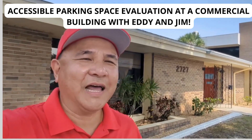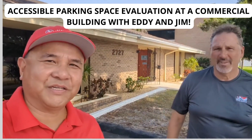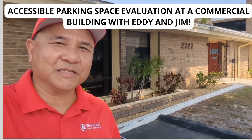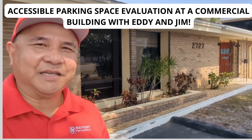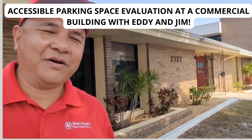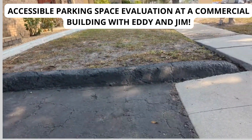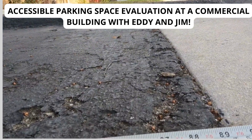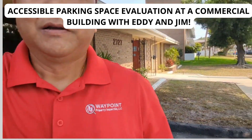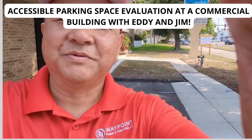Hello Sarasota! Eddie Lai here with Jim Parsons doing a commercial inspection. We just noticed on the accessibility parking spot — you should have at least a 12-foot wide space, and if we look down at this space, it is about 7 feet wide. So, not your typical accessibility parking space.